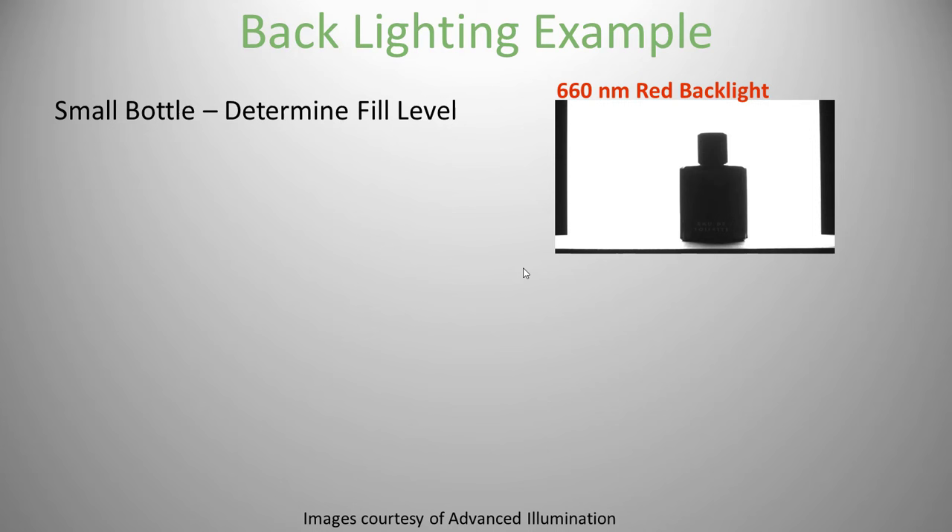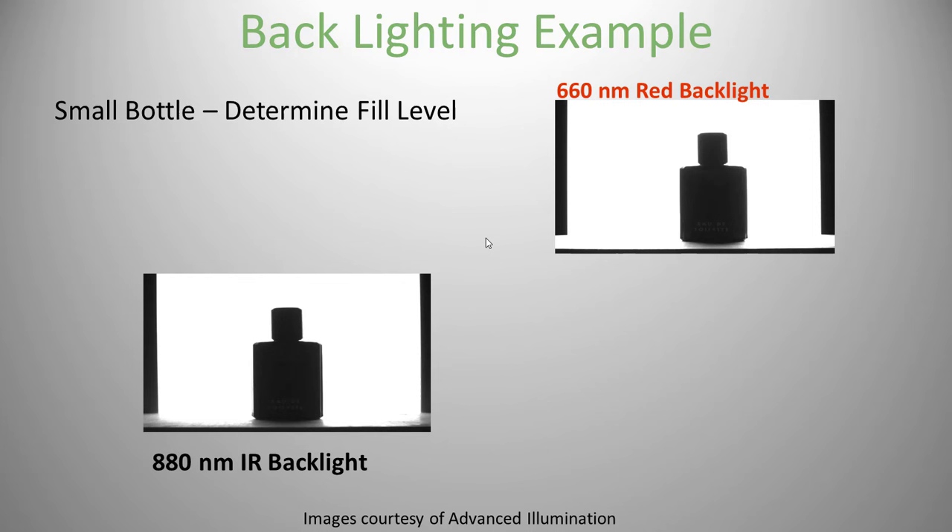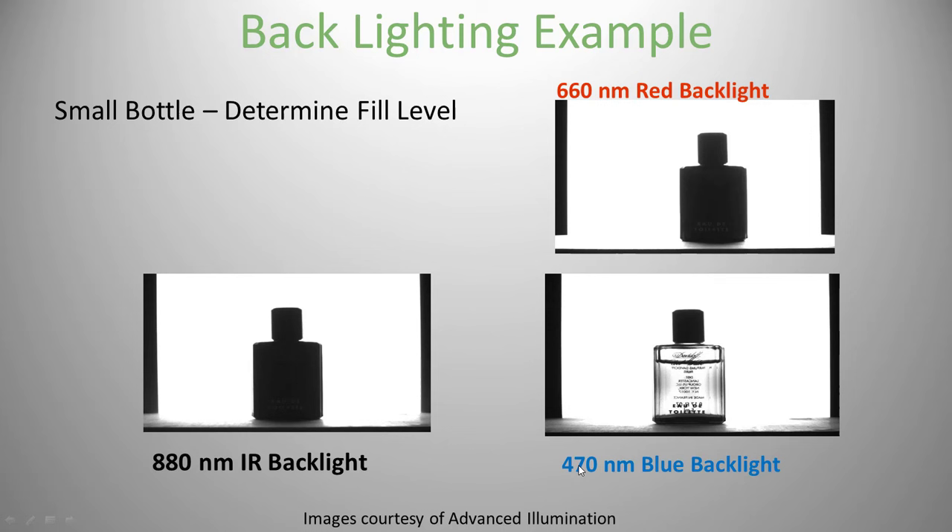Example: verifying ICs are placed on a circuit board before soldering using backlight — infrared penetrates the board better. Another example is liquid level in a bottle. Red light makes it look like a solid bottle, same with infrared. In this case, despite longer wavelengths usually penetrating better, blue light happens to penetrate the clear bottle so you can see the liquid level.